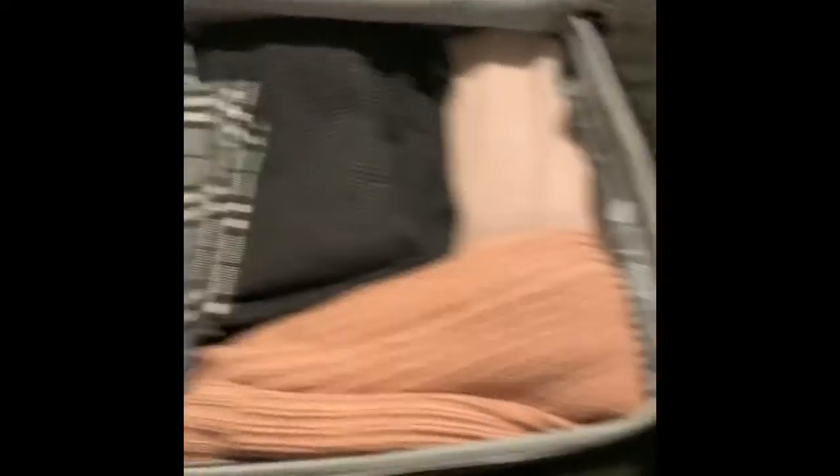I do have all my underwear, socks, bras, and sports bras that I might just be putting right there. So I have that much packed now and then I'll put the shirts in on top.